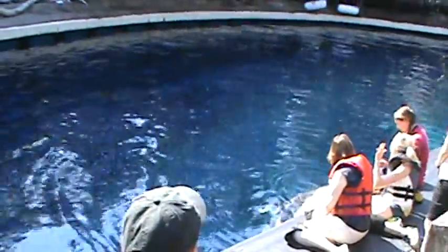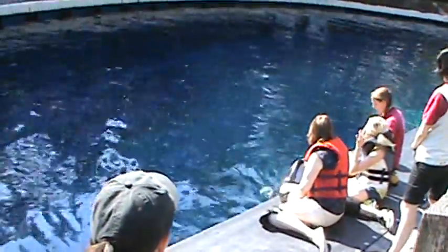Have you had blood drawn? You ever go to the doctor's office? Right here in the middle, somewhere on your arm, right?